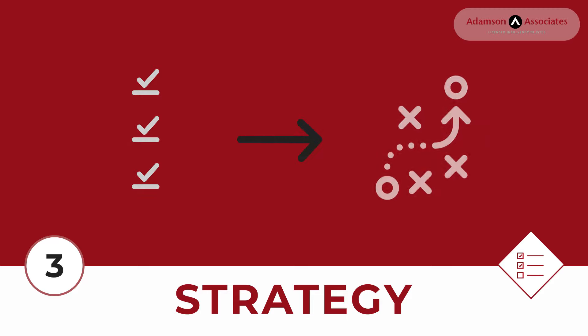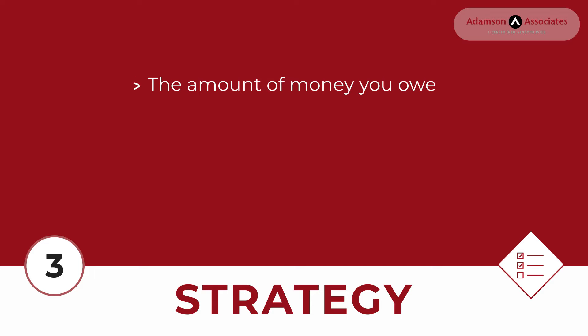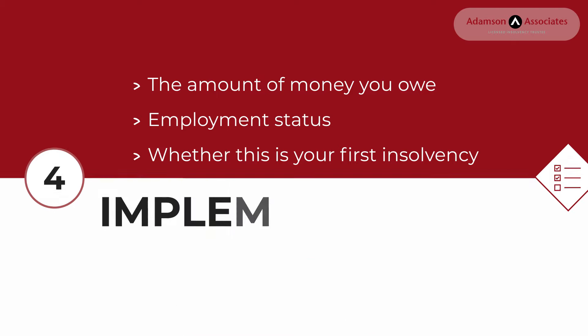Step 3 - Strategy: The LIT advises you of your best options. You choose a solution, and the LIT constructs a plan. These factors affect your options: the amount of money you owe, employment status, whether this is your first insolvency, and your basic and surplus assets.